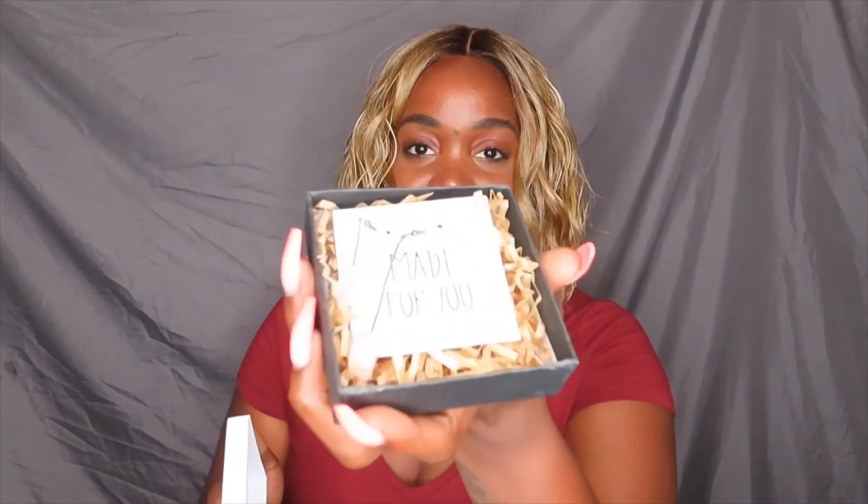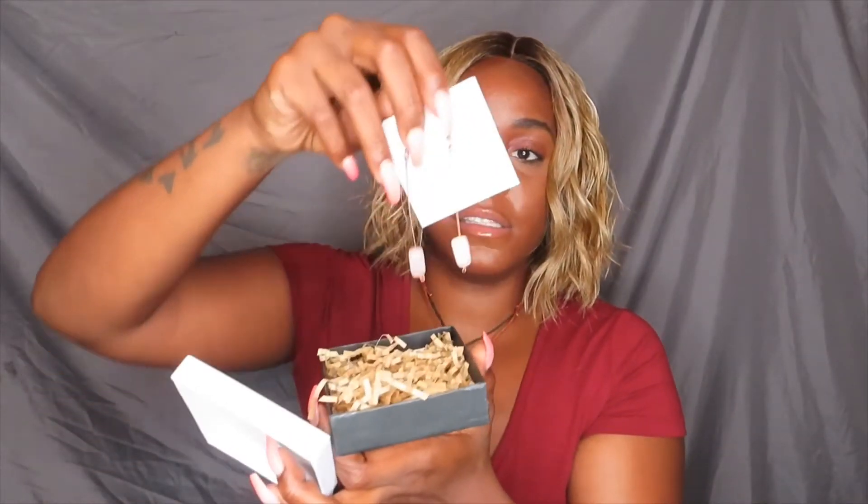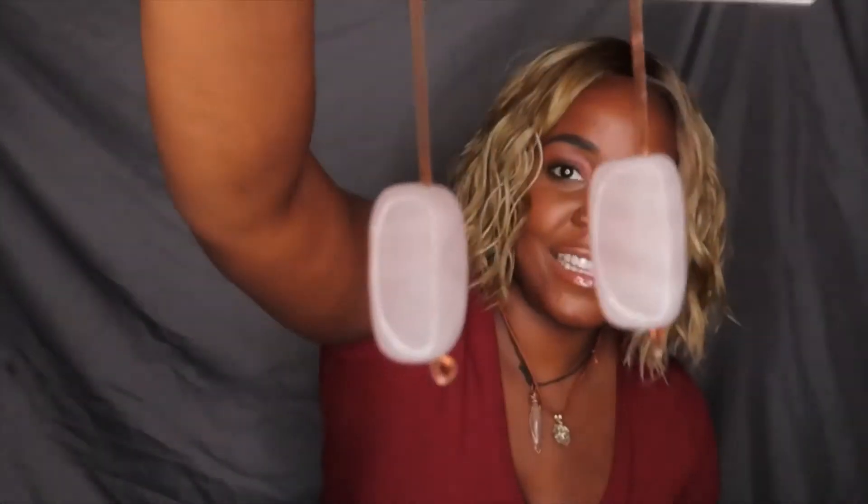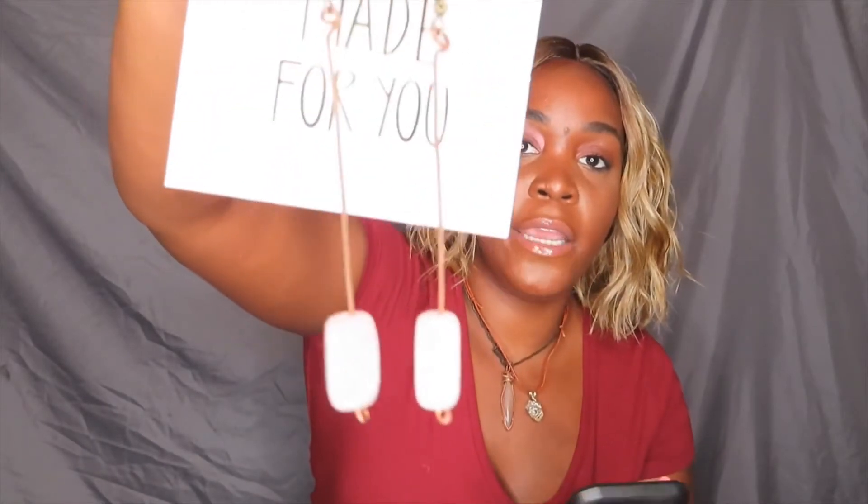I also got — let's see what's in here. Oh, look at that packaging, that is so cute y'all, this is so cute. 'Made for you.' You see those drop earrings? I'm gonna try these on really quick. So I have the rose quartz earrings.